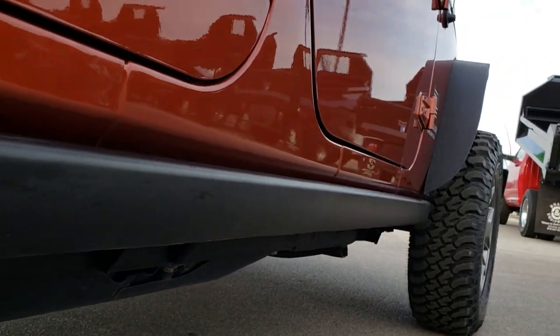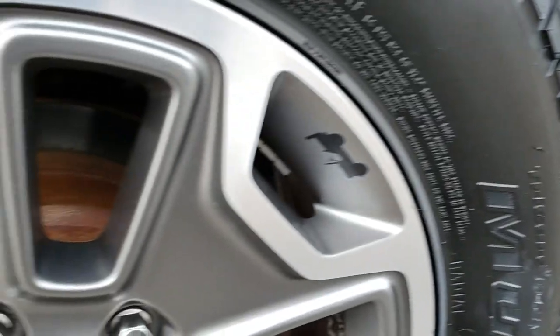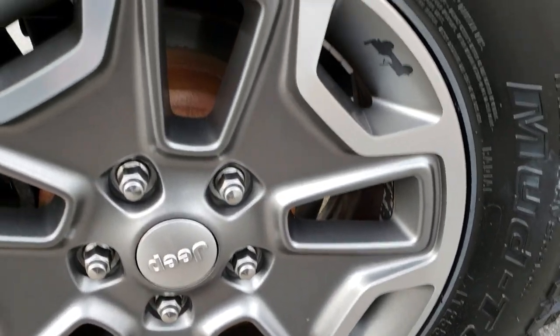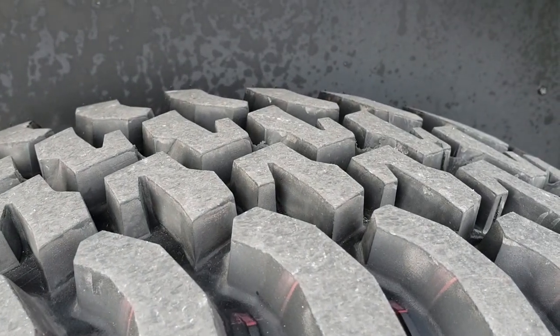The Rubicon package comes with the rock rails. The back rims are in excellent condition as well — no scuffs or scrapes on them. And these back tires are brand new as well.